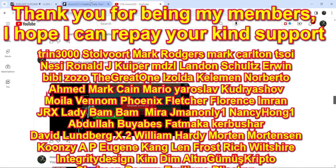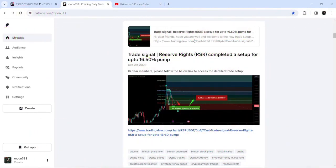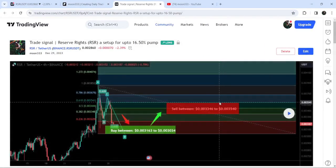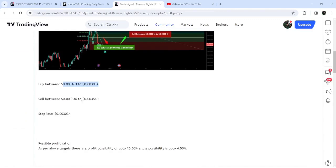So let's start the analysis. First of all, let me begin with my most recent trade signal for Reserve Rights that I shared on 29th of December 2023 with my members. That was a harmonic bullish reversal AB equal to CD move, formed on a four-hour time frame chart with the US dollar pair. This was the complete trade setup — the buying range, the sell-target zone, and the stop loss.